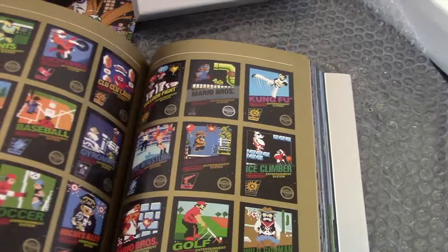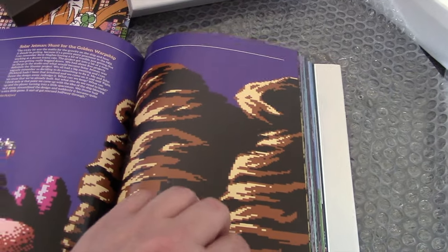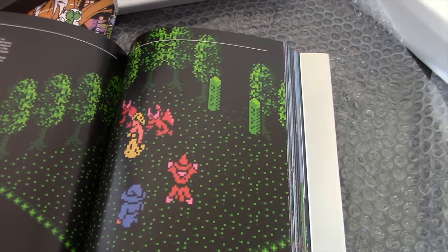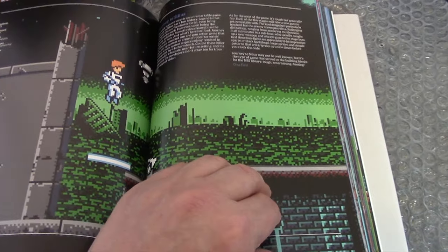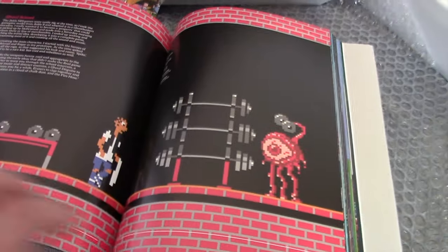We're not going to flick through every page because it's going to spoil it for everybody — I just wanted to give you an overview. Go out and buy it. It's just great for your collection, and it gives you ideas of what games to play if you haven't already. I always find that with these compendiums. Enjoy, happy gaming, and see you out there.